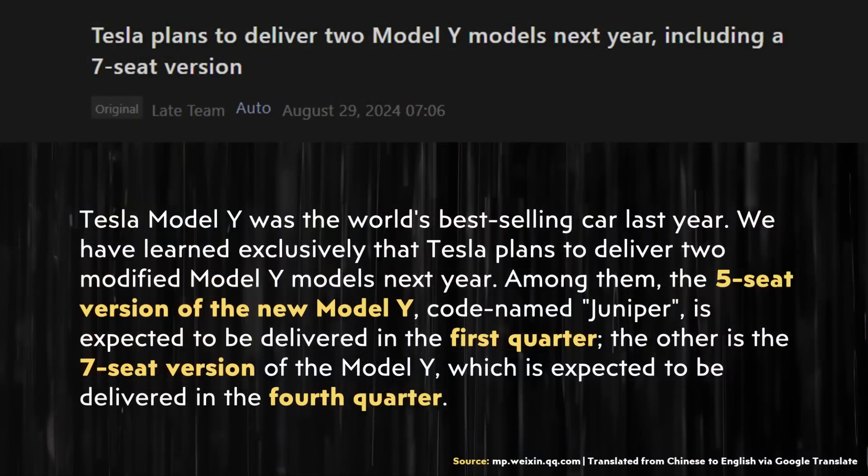I now want to move to a new report. This report was from the LatePost team, and since LatePost has been very accurate in the past on 4680 battery news leaks, I believe they are a pretty credible source overall for information.